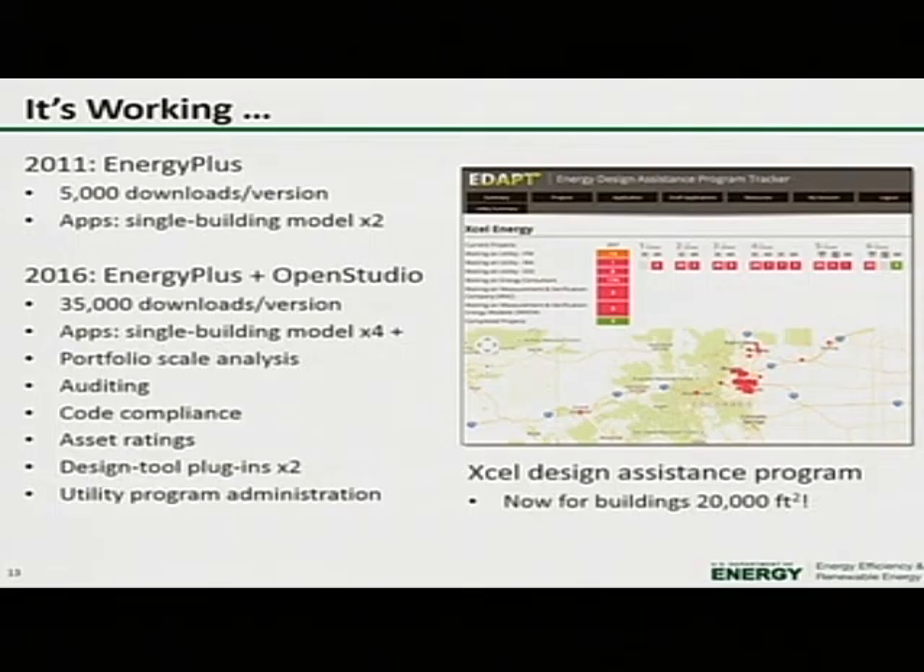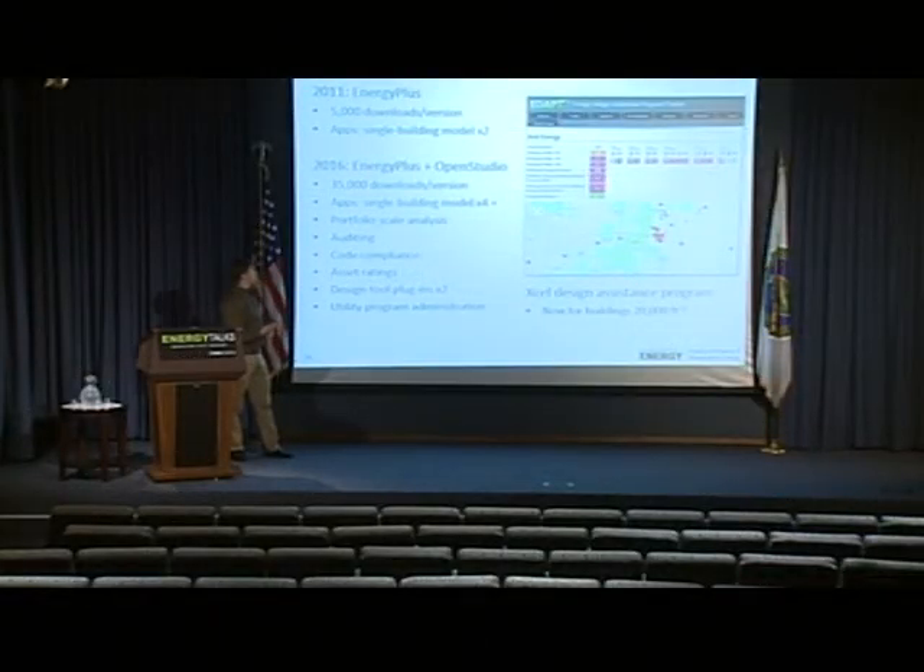This strategy has really made an impact. Before OpenStudio came along in 2011, when we just had EnergyPlus, we had about 5,000 downloads per version and only two end-user graphical applications. Five years later, we now have 35,000 users, 35,000 downloads per version update, and a much greater number of applications — for single building model development, portfolio scale analysis, commercial and residential building checkups, code compliance, asset ratings, plugins for design tools, and tools for utility program administration.